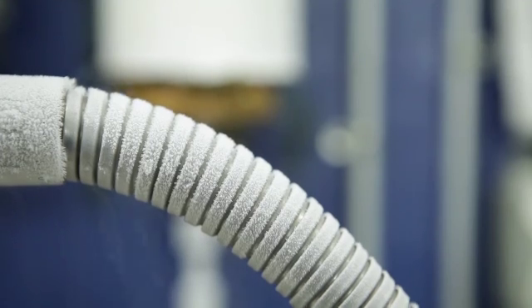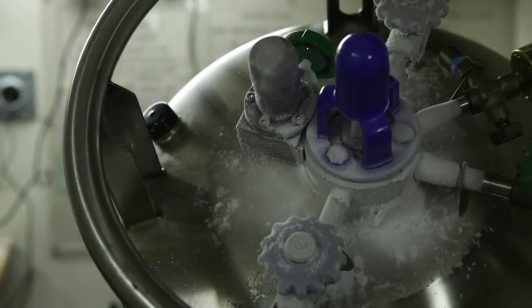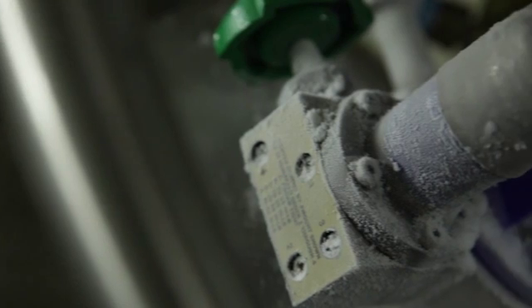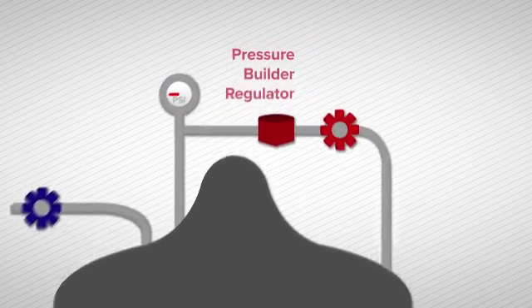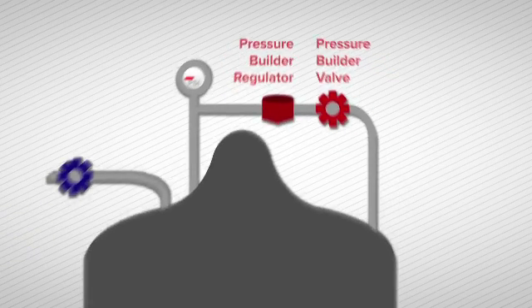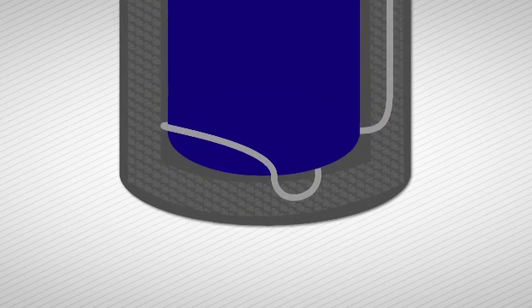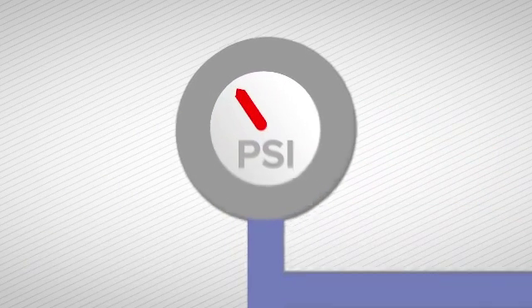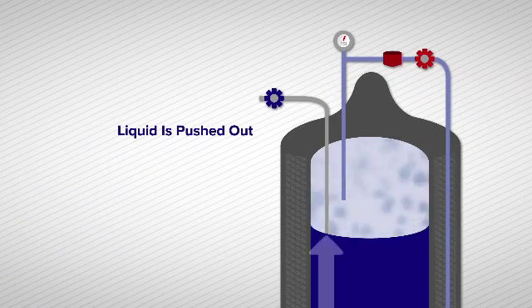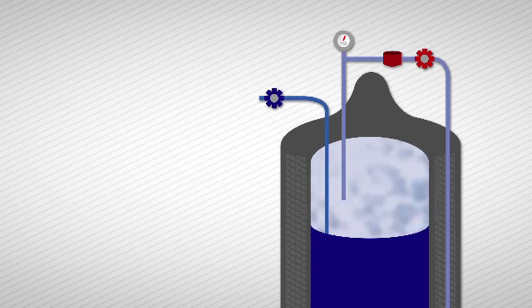For dispensing, connect a manufacturer-approved transfer line for liquid nitrogen. The natural evaporation rate alone is often not capable of providing enough pressure, so the tank pressure can be boosted by the pressure builder circuit. The pressure builder regulator and pressure builder valve adjust when liquid nitrogen is introduced to the pressure building circuit. Liquid nitrogen in the pressure building circuit is turned to gas and delivered back into the top vapor space of the tank, increasing pressure inside and allowing liquid from the bottom to be delivered to the liquid valve. Opening the pressure builder circuit will not immediately increase the pressure — the process may take several minutes.